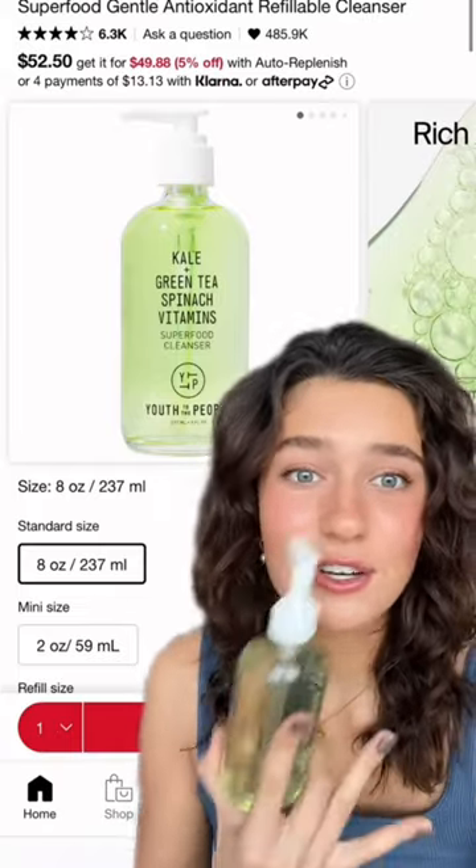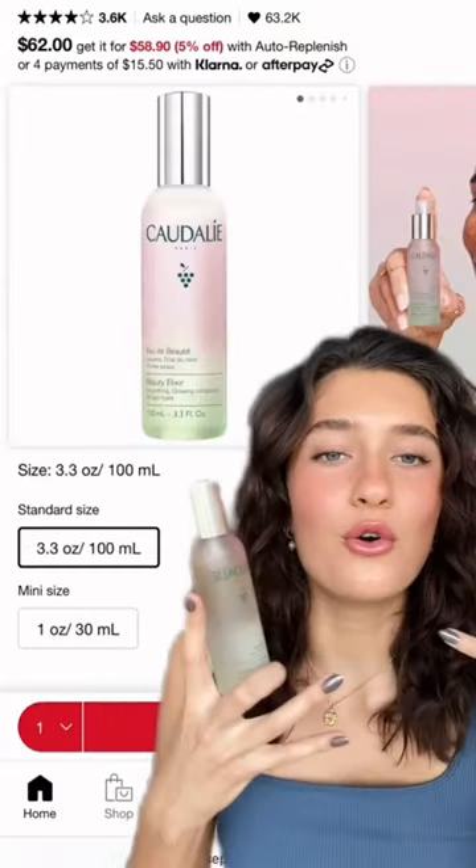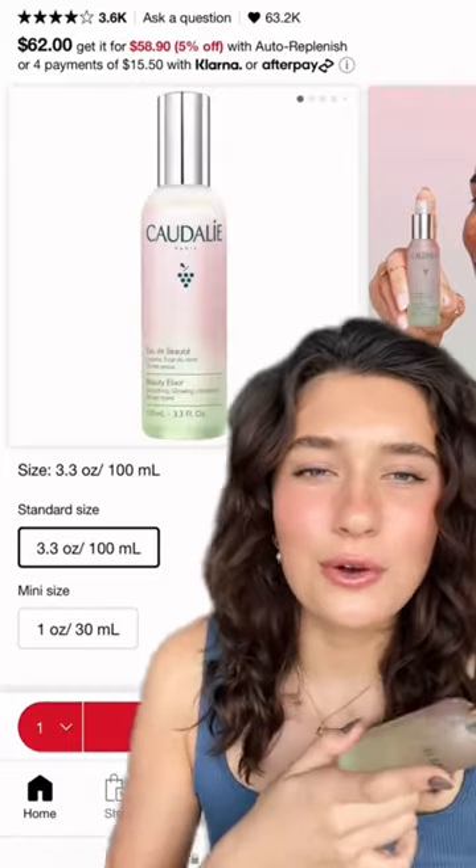It actually cleanses well with no residue or anything. And lastly, the Caudalie Beauty Elixir makes me feel like I'm in a Vogue makeup video — it's like a toner, glow mist, and setting spray all in one. Now go shop your little heart out, you deserve it!